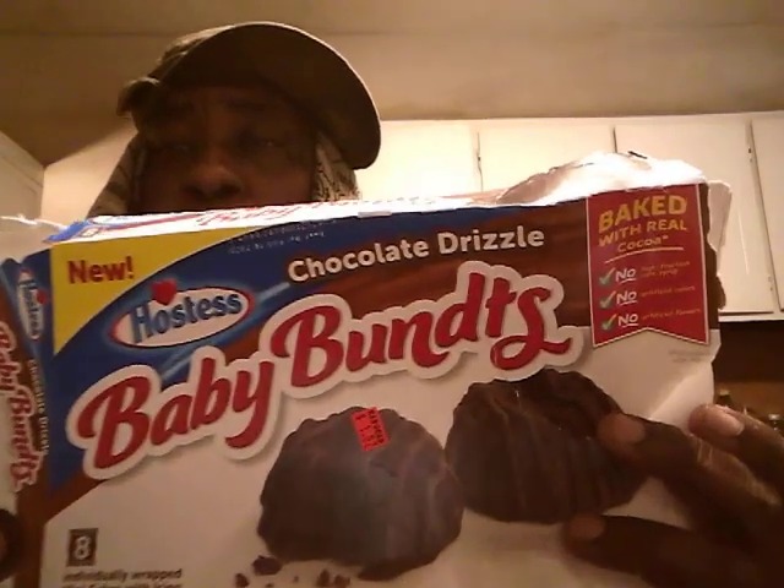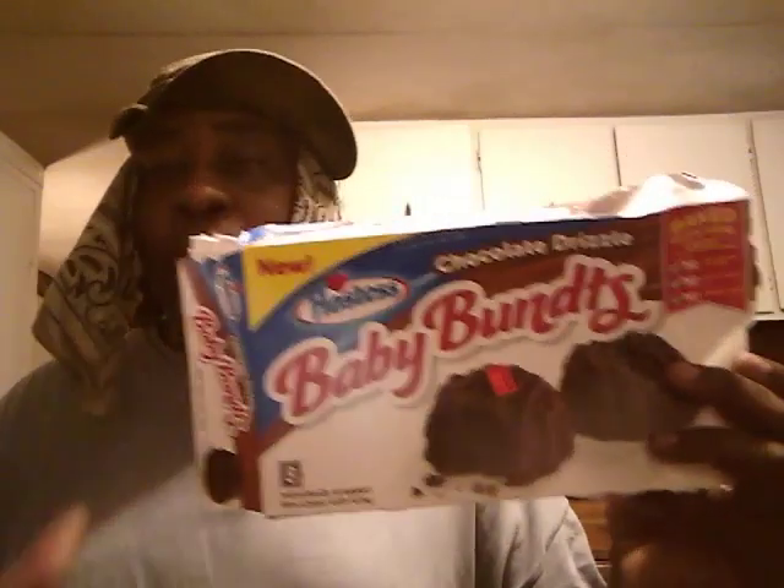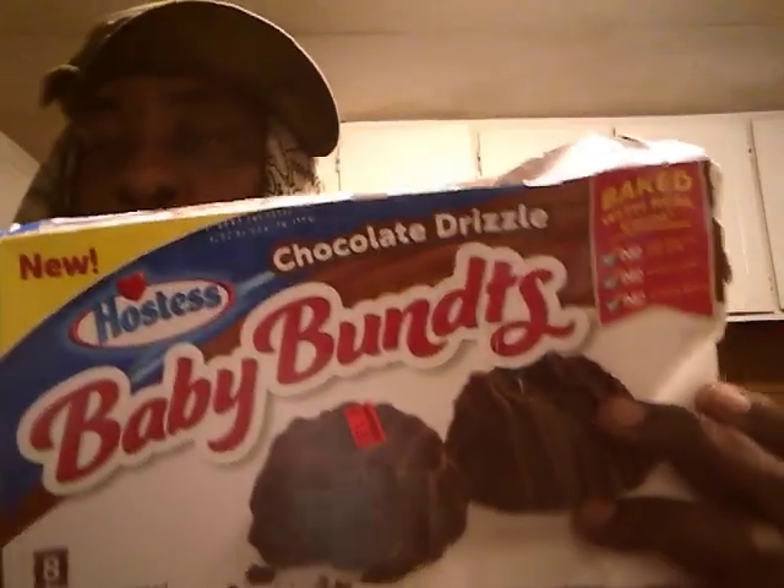Welcome back to the channel y'all. In this video, I'm going to do a little review on the Hostess Baby Bandits. I emptied it out in the box because it's a box tour. I got them on sale. It's about my first time having these.